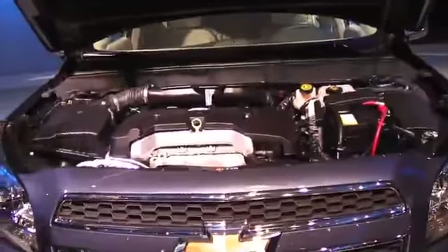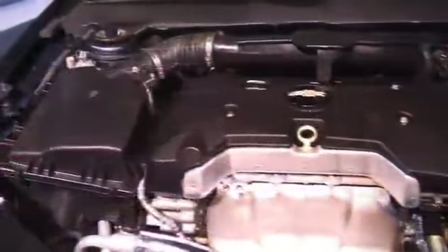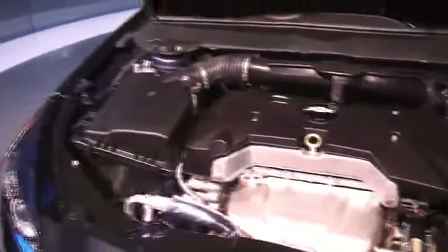Under the hood here, we feature a 2.4-liter direct injection EcoTech four-cylinder. It is going to be coupled to an electric motor that is coupled to a lithium-ion battery pack, trunk-mounted, which we'll take a look at in a second. Front-wheel drive, six-speed automatic.